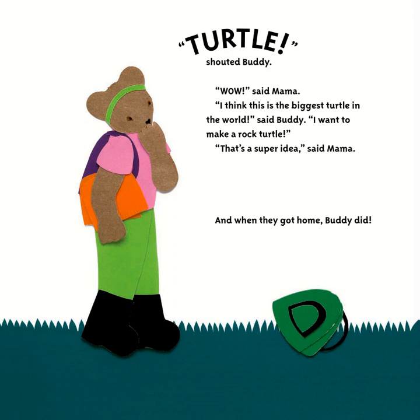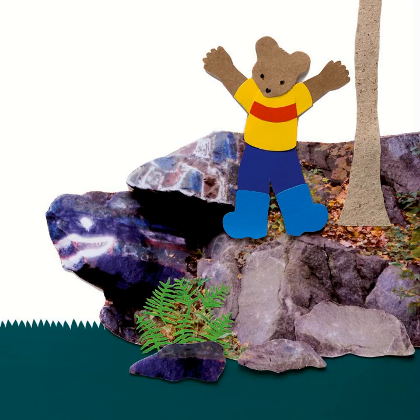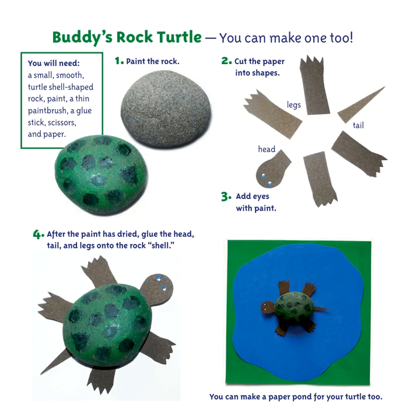As they walked back to the car, Buddy pointed. 'Mama, look — a huge giant turtle!' shouted Buddy. 'Wow,' said Mama. 'I think this is the biggest turtle in the world,' said Buddy. 'I want to make a rock turtle.' 'That's a super idea,' said Mama. And when they got home, Buddy did — Buddy's rock turtle.